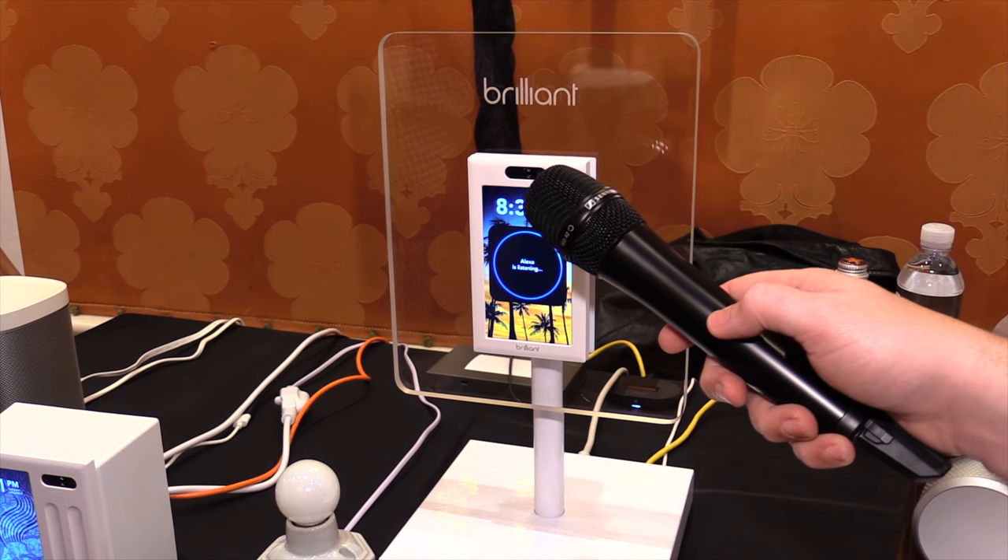We see people installing Brilliant in the high traffic areas in their home where they want a lot of control — whether it's controlling your music on Sonos, or using the Alexa voice assistant to set a reminder or check the weather. Alexa, what's the weather?